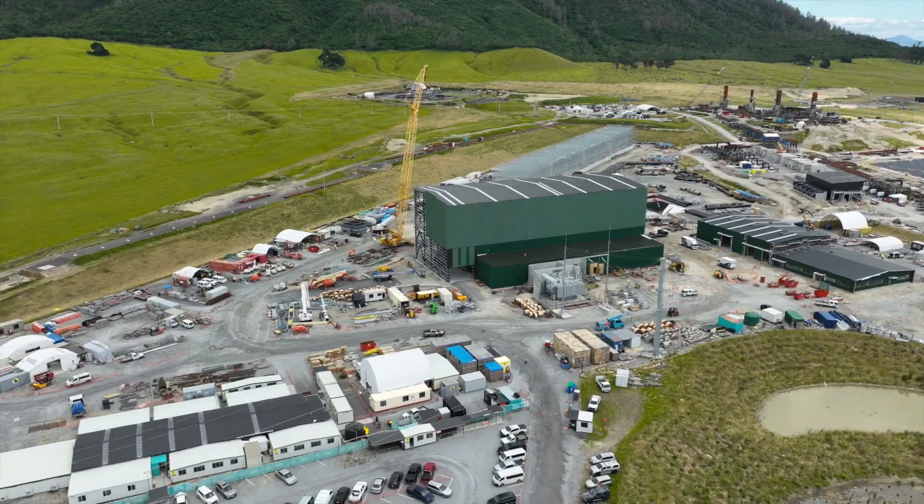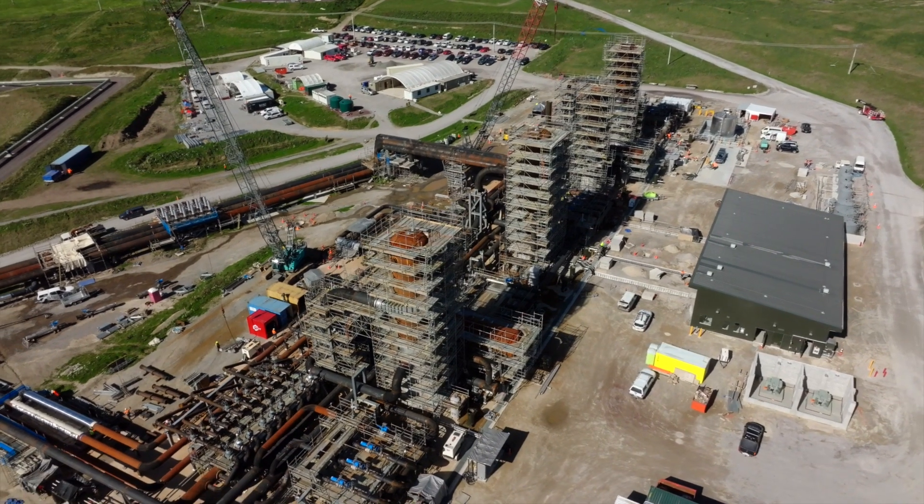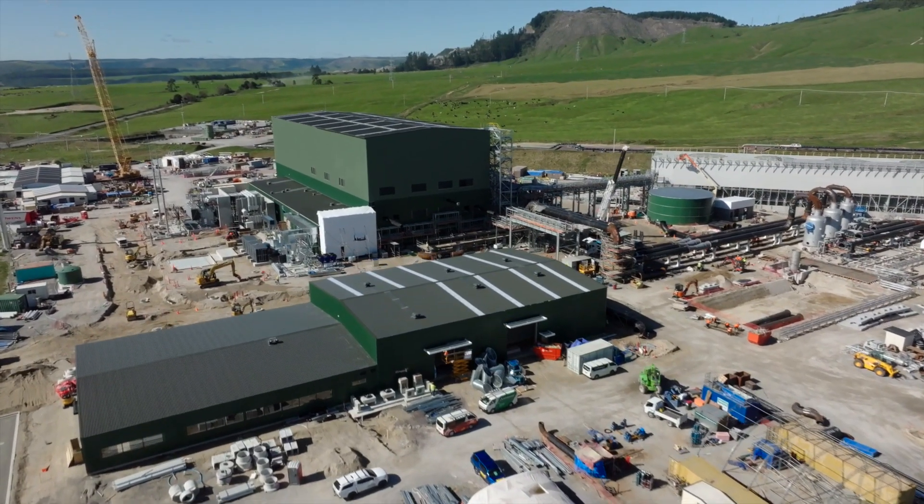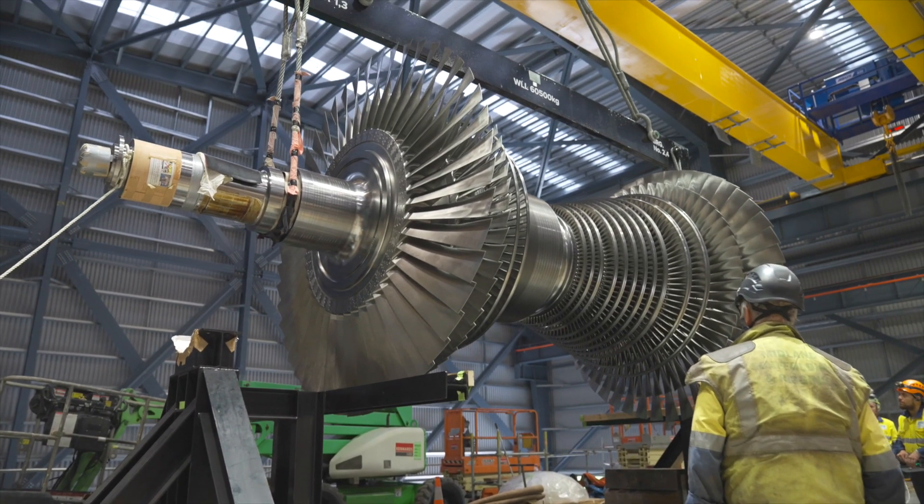Kia ora, it's Craig from CONTACT. I'm coming to you from Tauhāra in Taupo. Construction is just over 90% complete and we're on track to be operational by the end of the year. We've seen a lot of progress on Tauhāra since our last video, so let's take a look.